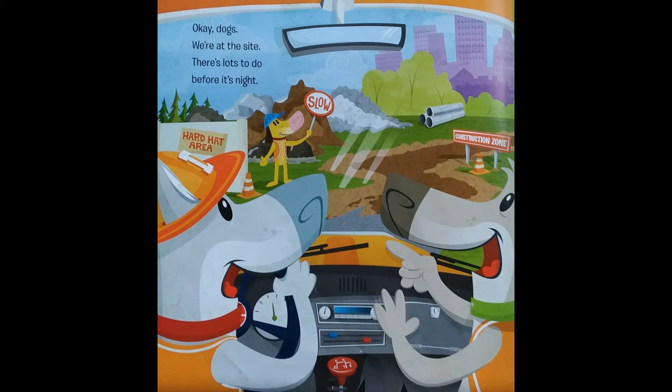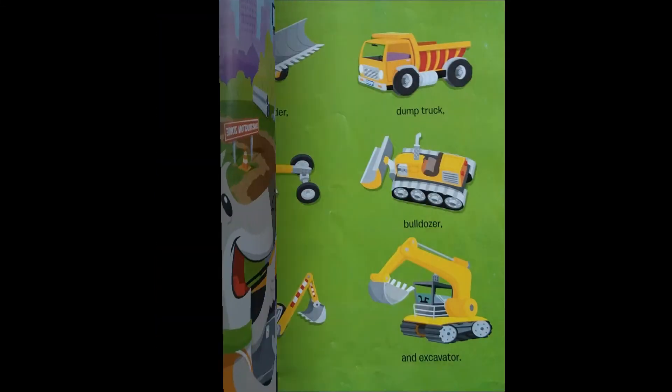Okay, dogs, we're at the site. There's lots to do before it's night. Start up the loader, dump truck and grader, bulldozer, backhoe, and excavator.